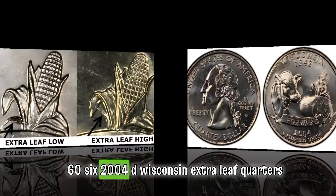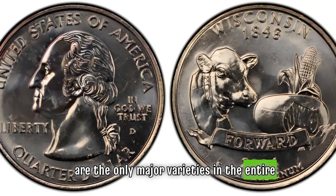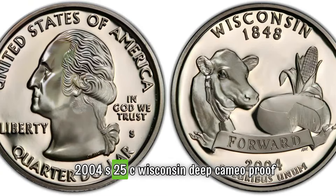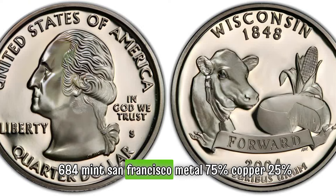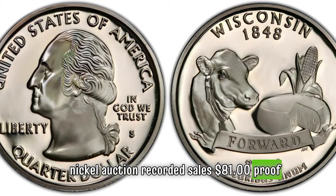2004-S 25C Wisconsin deep cameo proof, weight 5.67 grams, mintage 2,740,684, mint San Francisco, metal 75 percent copper, 25 percent nickel. Auction recorded sales: $81 Proof 70.